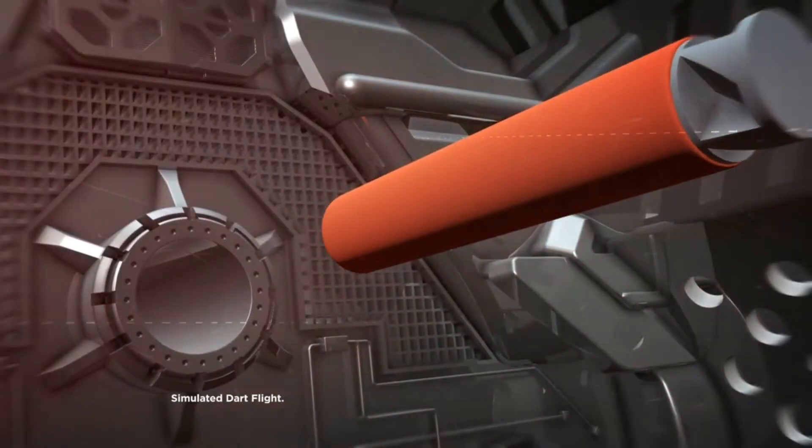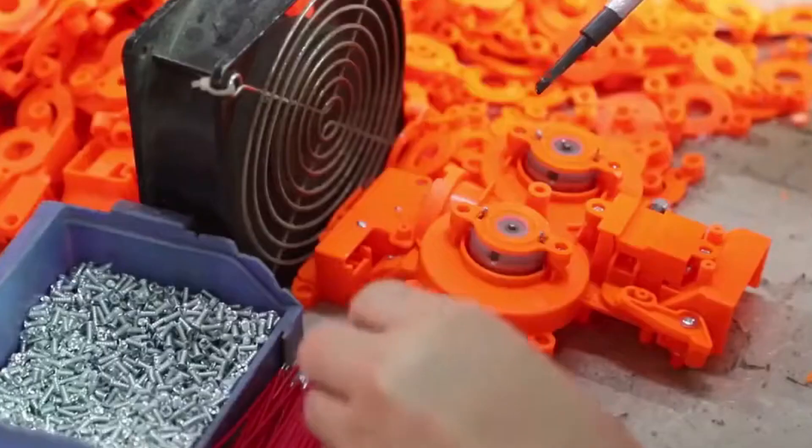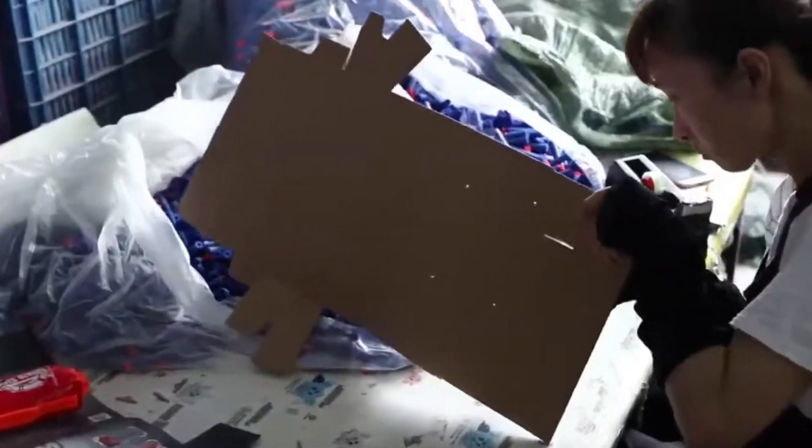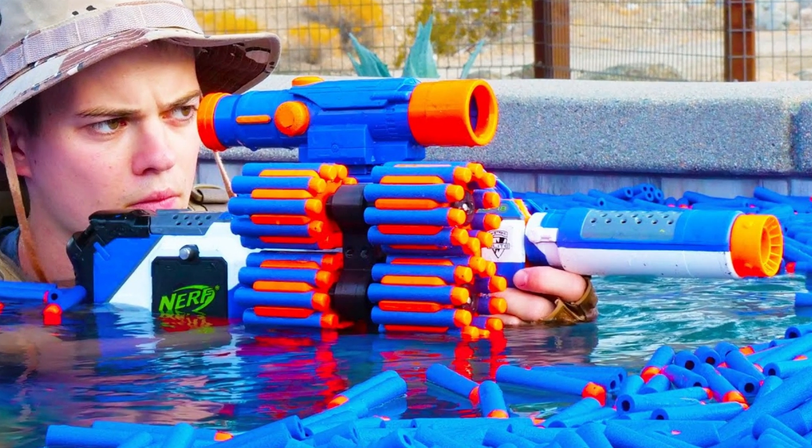Well, today we're going behind the scenes to find out how these legendary foam projectiles are actually made. From the factory to your living room battlefield, it's time to relive the glory days and answer the ultimate question: where do all those lost darts go?